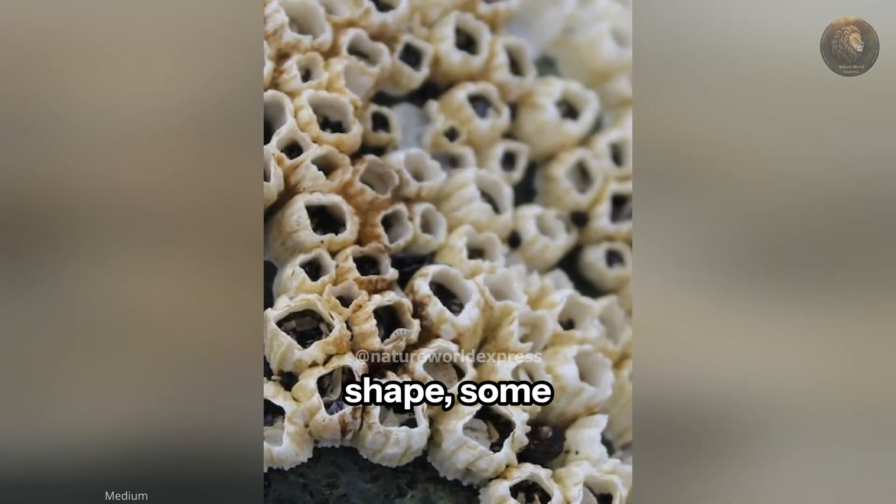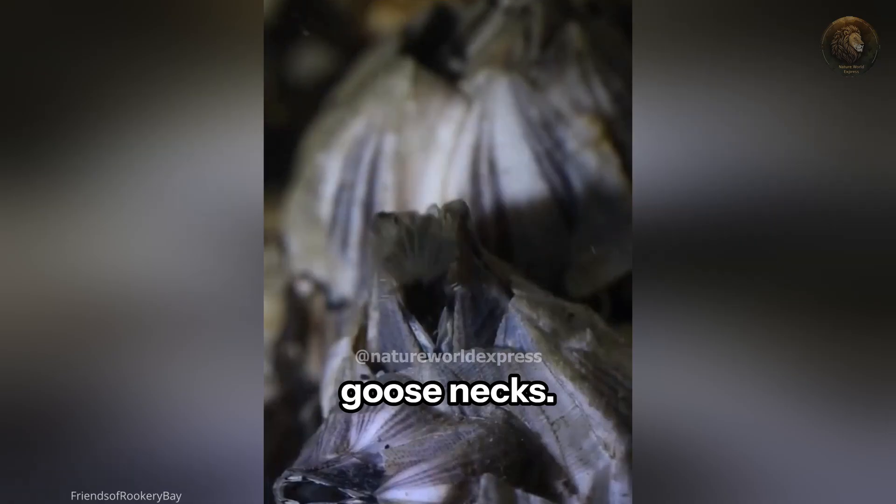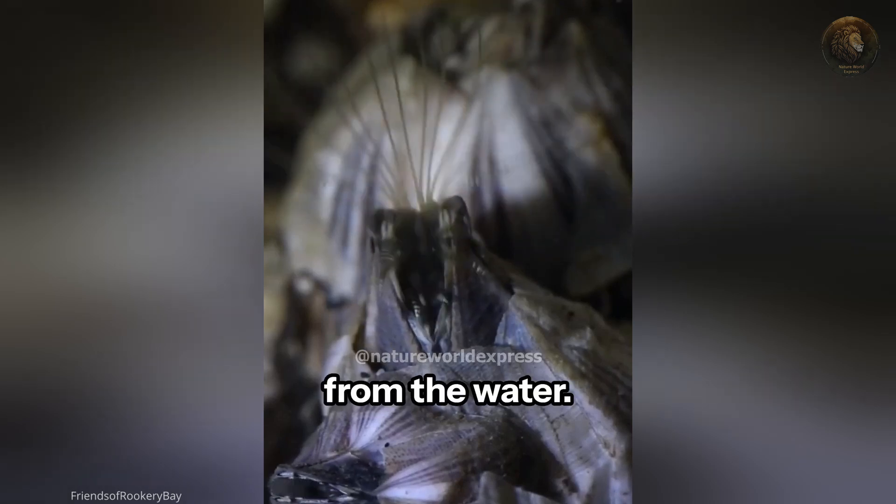While many have a conical shape, some species develop elongated shells resembling goosenecks. To feed, they use feathery appendages called cirri to filter tiny organisms from the water.